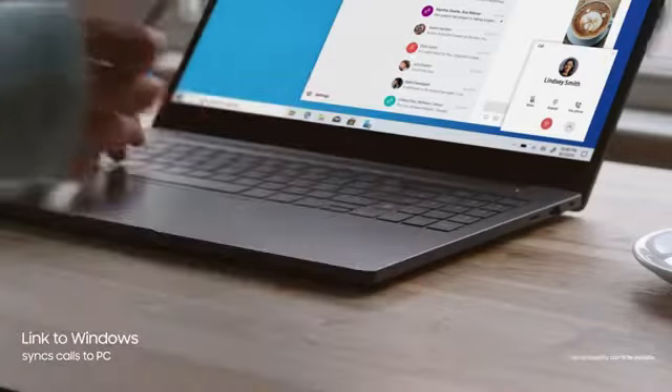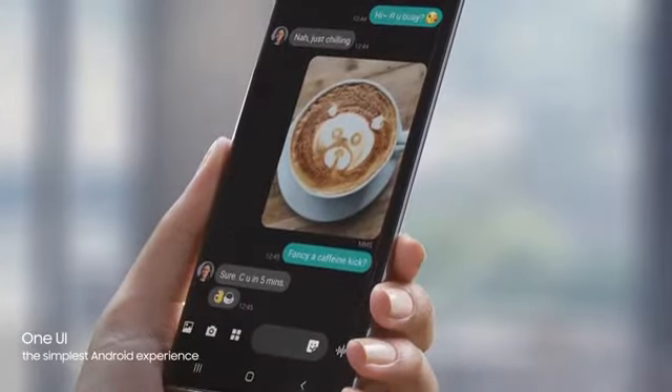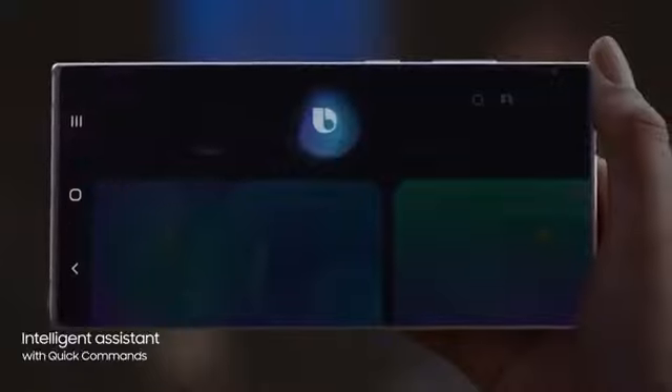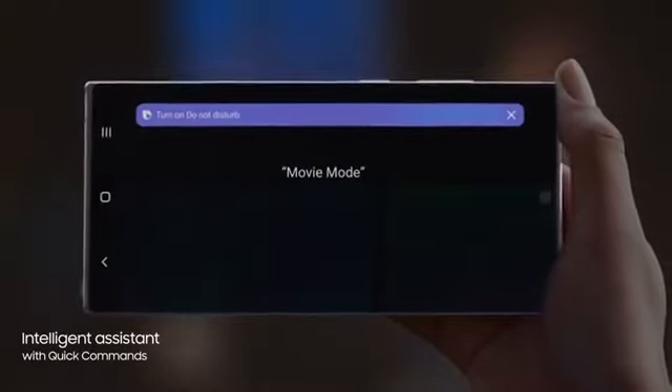The revolutionized Android interface simplifies your on-screen experience. And with a single voice prompt — 'Hi Bixby, movie mode' — Bixby AI will perform lists of tasks, automatically changing settings for you.